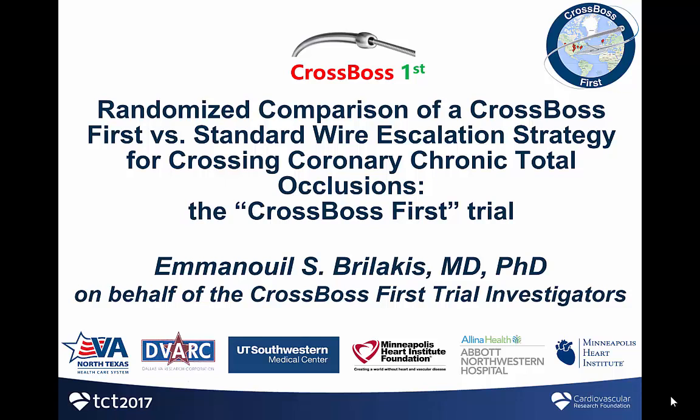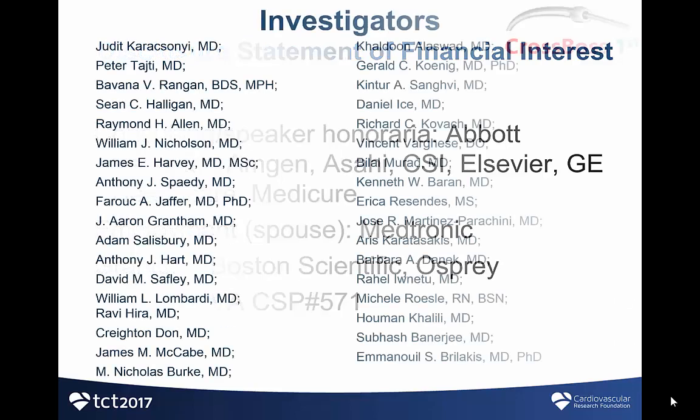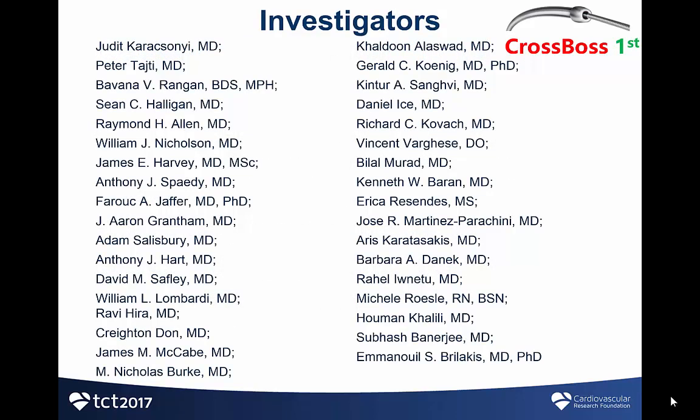On behalf of the CROSSBOS FIRST trial investigators, it is my privilege to present the primary results of the CROSSBOS FIRST randomized control trial. These are my disclosures, and this is a full list of the investigators of the trial.